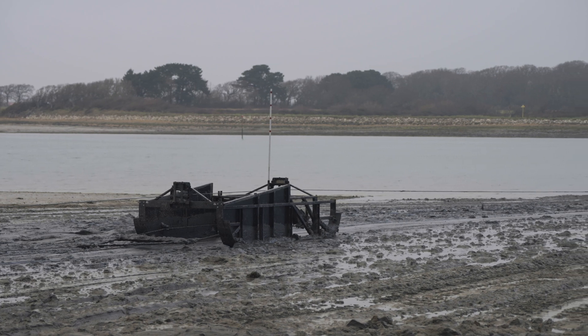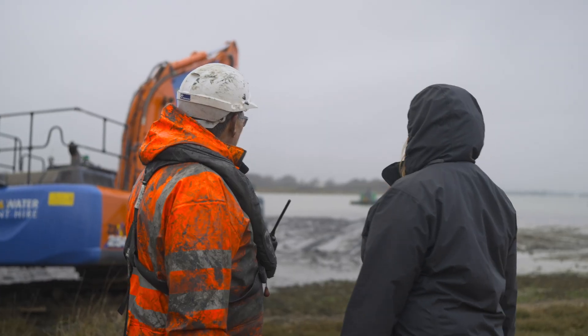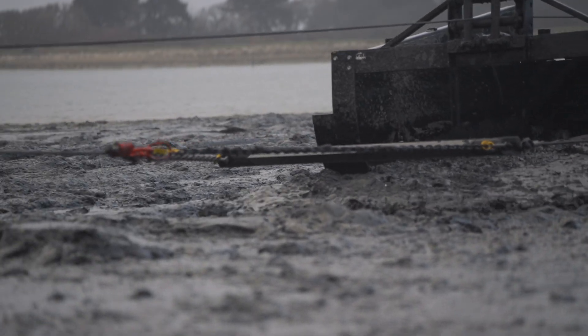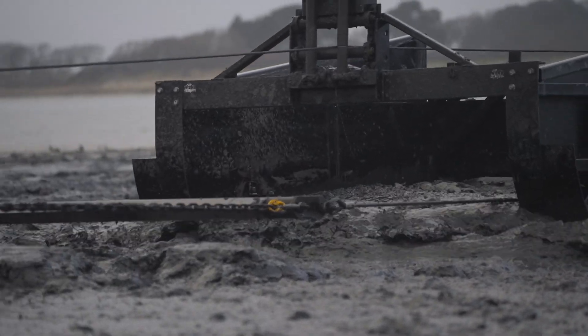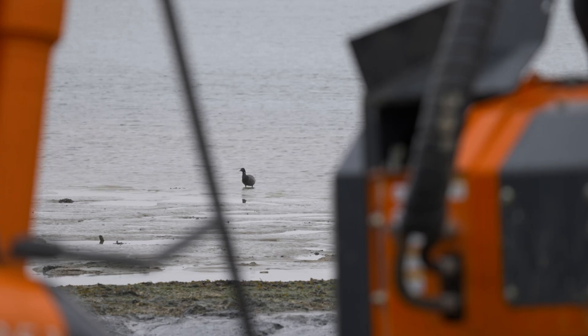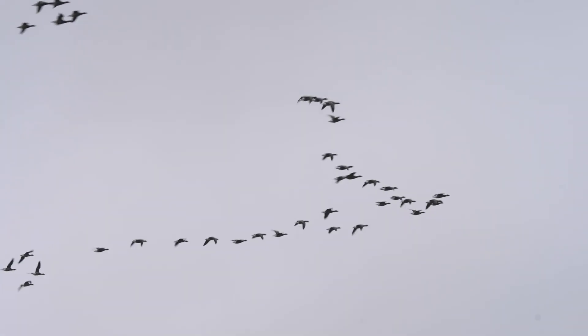The revolutionary drag box is pulled up and down the foreshore around 30 times to transfer the full load of sediment. This can only be done when the tide has retreated far enough to expose the fresh deposit — it's then a race against the tide.